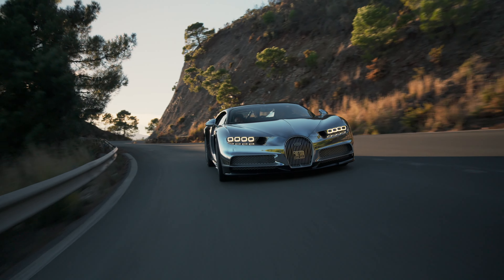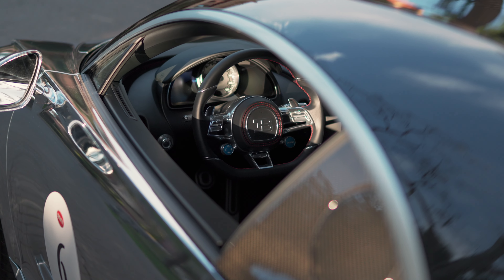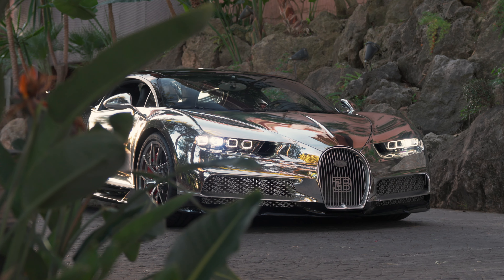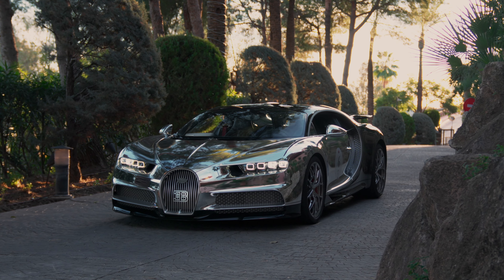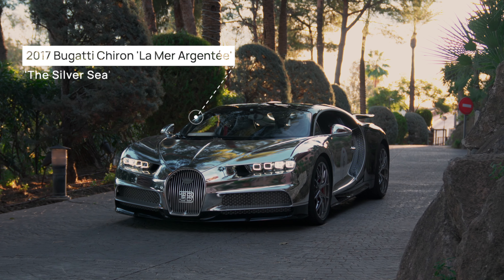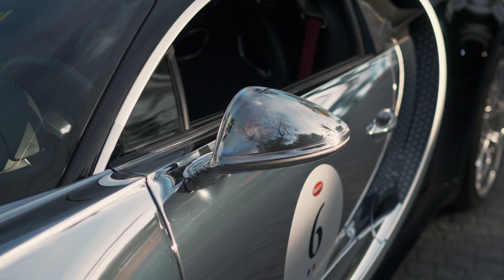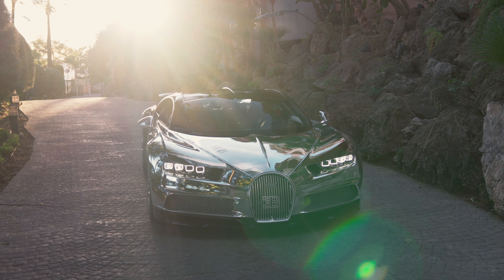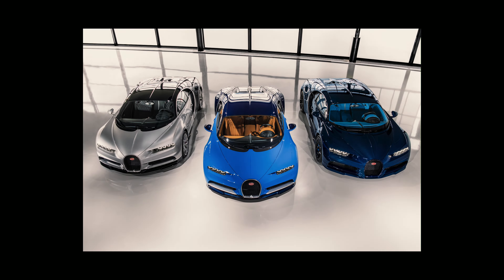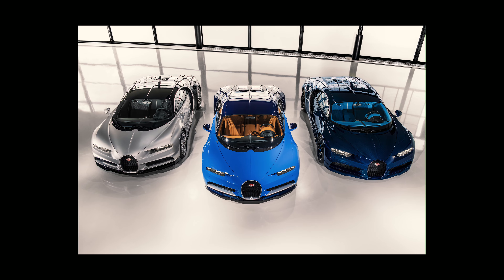Now this isn't just any Bugatti Chiron. Something we really should mention is that this is one of the very few Chirons to be named by the factory. Allow me to introduce La Mer Argentée, translated as The Silver Sea. The name is reflected quite literally in the colour scheme of the car. And as mentioned, this is one of the first three Chirons to be delivered from the factory back in 2017 — a very special Bugatti indeed.